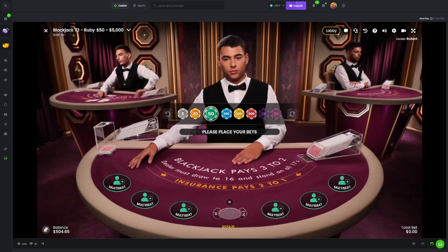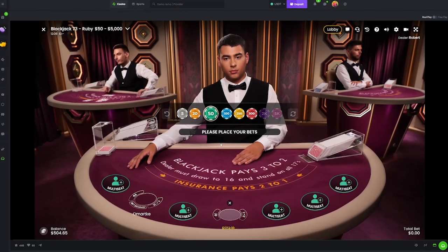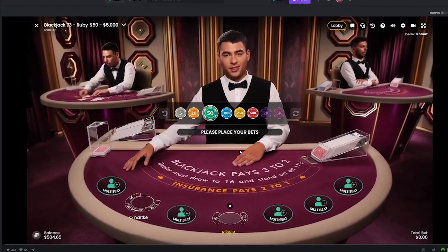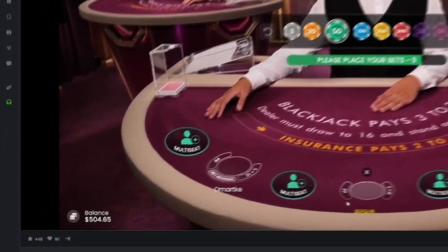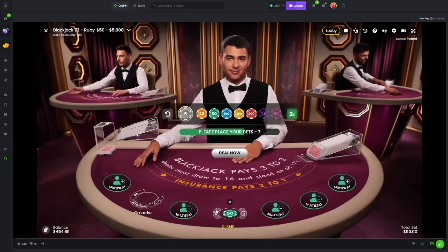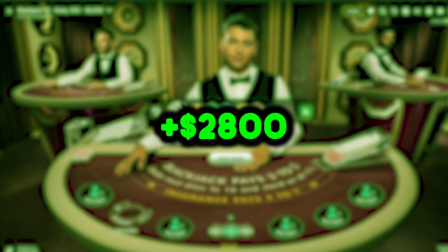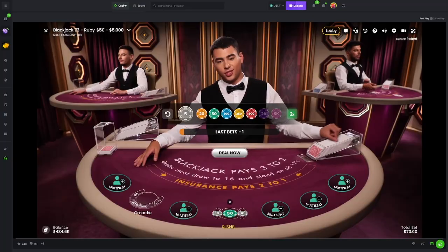Smash a like, subscribe if you guys have not already. We're joined here once again on the lovely BC Game, the Blackjack 73 Ruby table with our dealer Robert. $500 in the balance as per usual. We're going to dive on in - we are up $2,800 US dollars for the month so far.